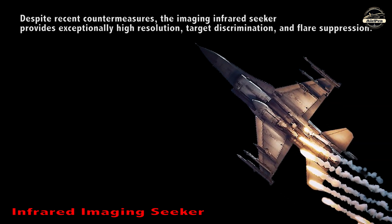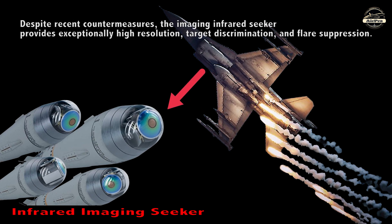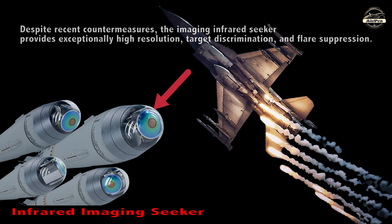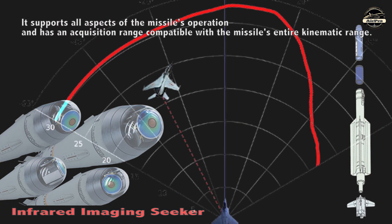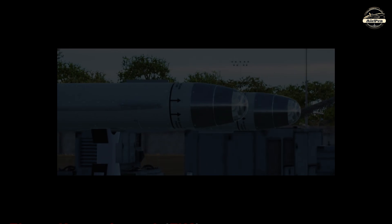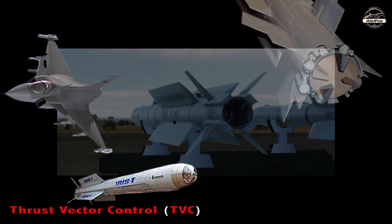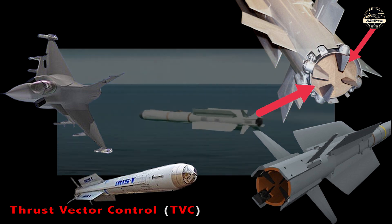Infrared Imaging Seeker: Despite advanced countermeasures, the imaging infrared seeker provides exceptionally high-resolution target discrimination and flare suppression. It supports all aspects of the missile's operation and has an acquisition range compatible with the missile's entire kinetic range. Thrust Vector Control: The IRIS-T missile incorporates a thrust vector control system that enhances its maneuverability and agility during flight.